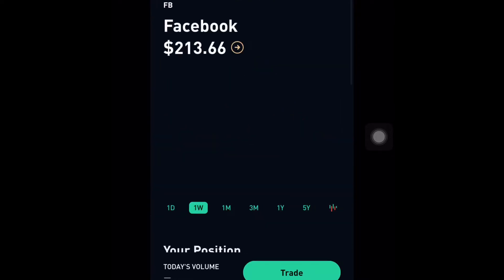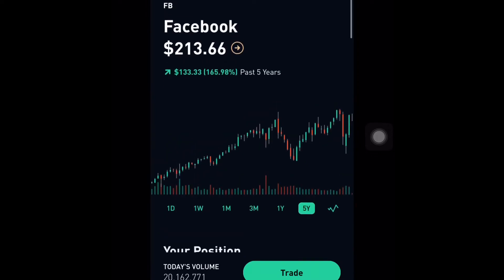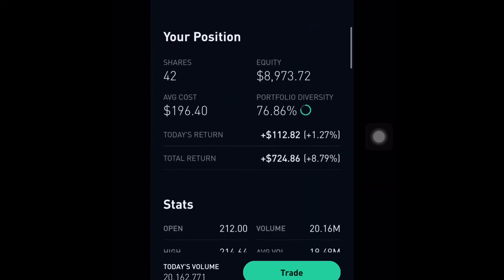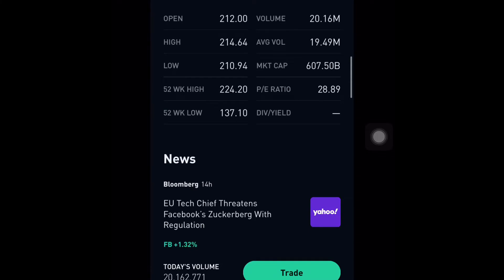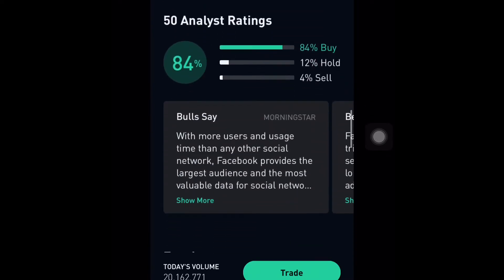I'm holding 42 shares of Facebook because I firmly believe this company will one day be worth more than $400. It is probably the easiest money in the stock market, as Jeremy from Financial Education says. Right now my total return is $724, which is an 8.79% gain just on this investment.